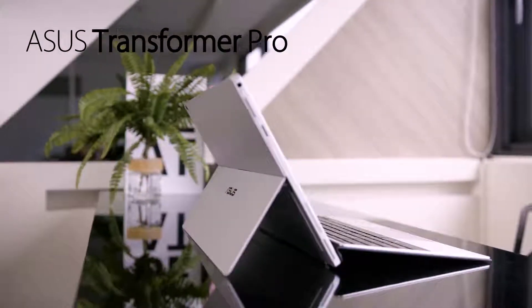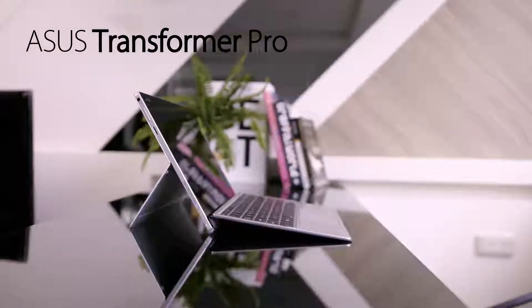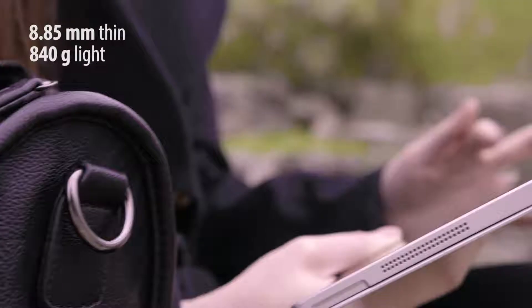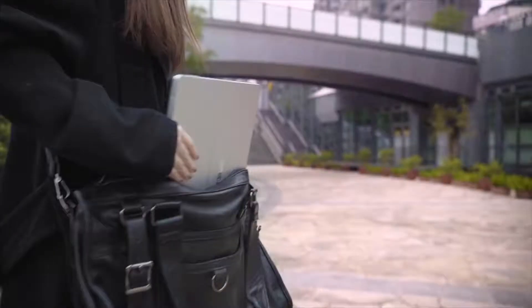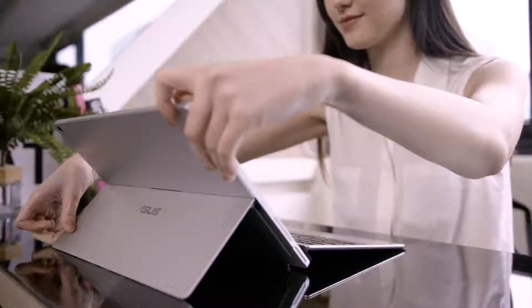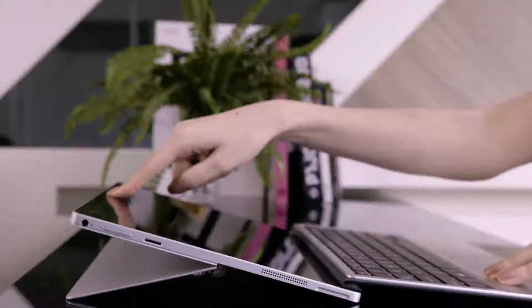The new ASUS Transformer Pro brings together power and convenience like never seen before. A slim profile keeps it portable for everyday life on the move, and premium construction lets it stand up to day-to-day wear. A built-in kickstand provides all of the flexibility you need — prop the ASUS Transformer Pro upright on a desk or slide it downwards on a coffee table.